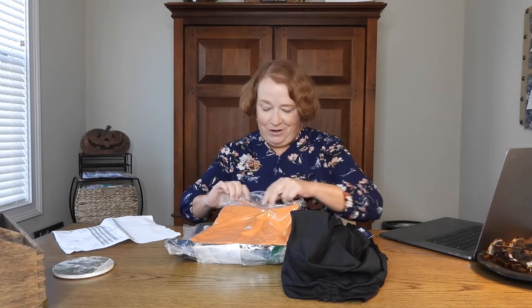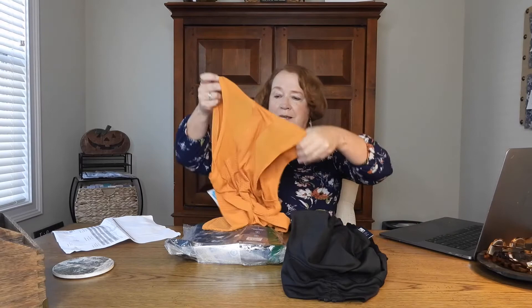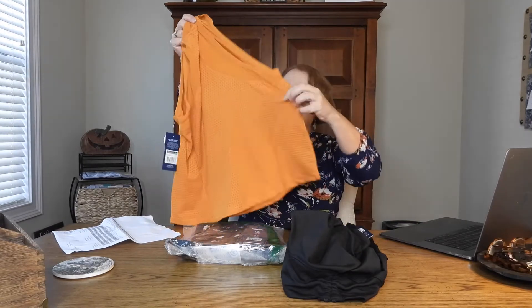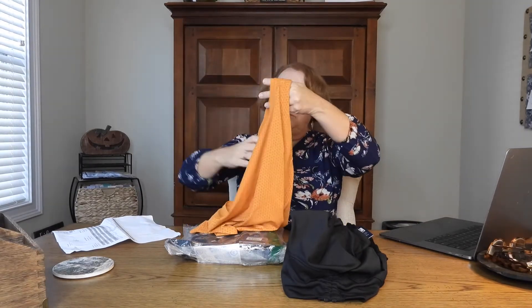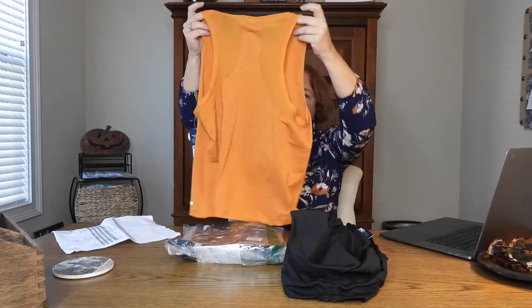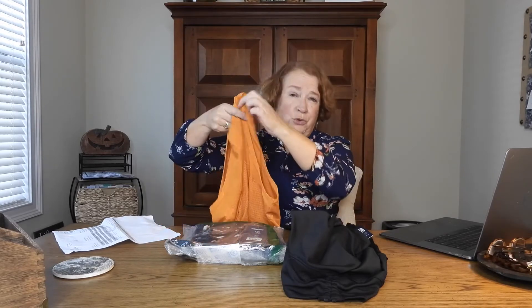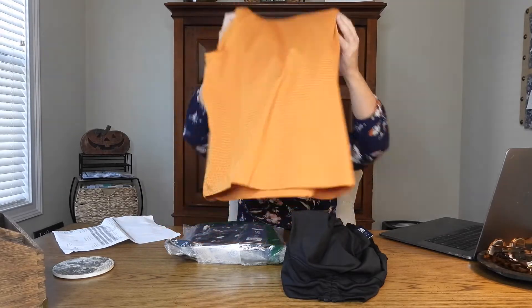There doesn't seem to be much to this top — very thin, light as a feather. It might be too see-through for my taste, but it's a nice color for fall. It's got a cute little back on it, but it's got really long arm holes, so you're going to see your bra. I'm not one that enjoys that, really. But it's cute — I like it. I might end up giving it to one of my daughters.